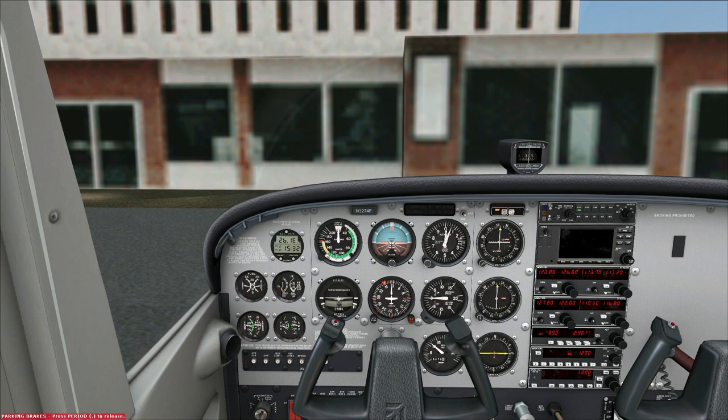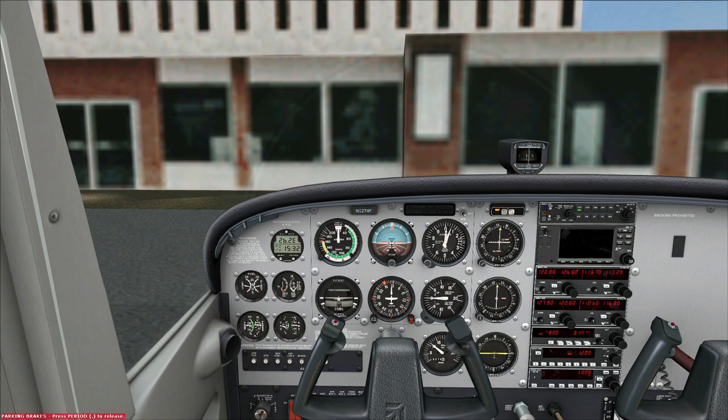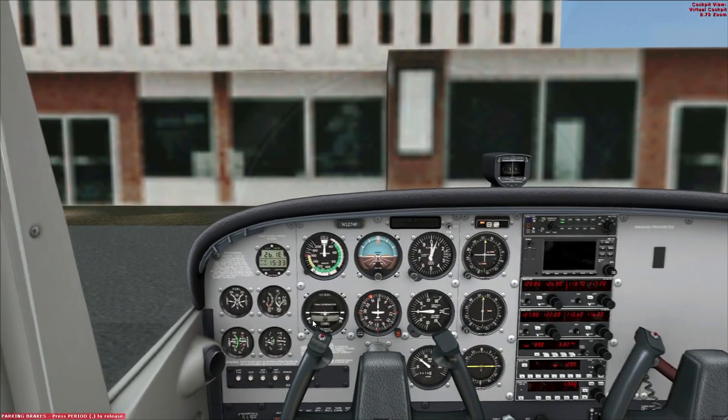John Wayne Ground, Skyhawk 1274 Foxtrot is at the east ramp. Request taxi to the active for pattern work and my V1 exam, if possible please, and we have the weather. The controller responded: Cessna 1274 Foxtrot, John Wayne Ground, runway one-niner left at Kilo, taxi via Alpha Hotel Charlie. So we're going to turn our taxi lights on at this point, release the brakes, and roll forward.